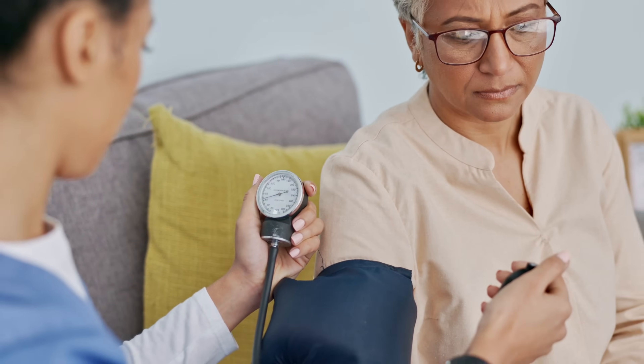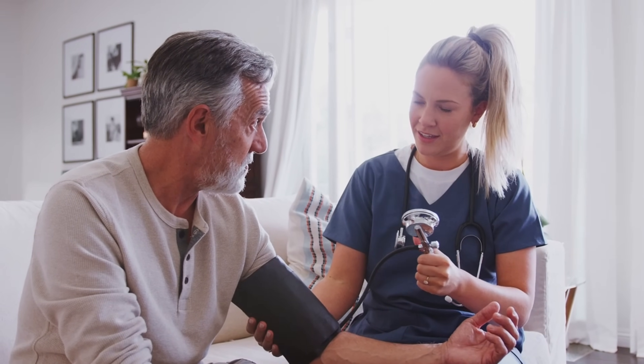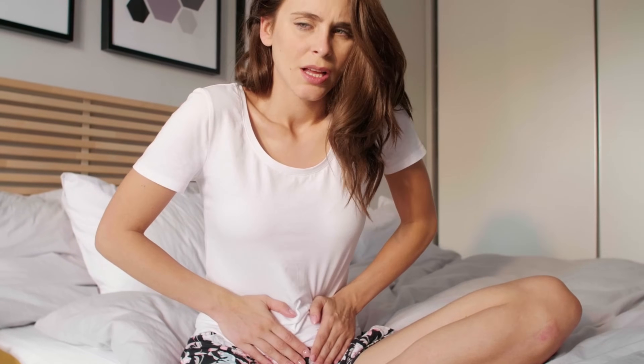Research in vitro reveals that cramp bark can block smooth muscle cramps, so it's no surprise that one of the most well-known uses of cramp bark as a traditional herbal remedy is for menstrual cramps that can accompany PMS.